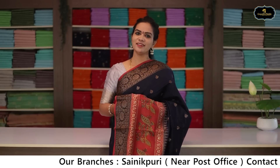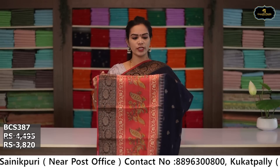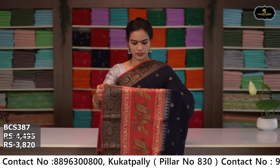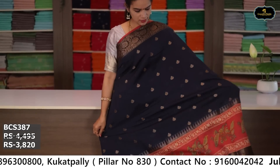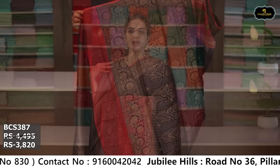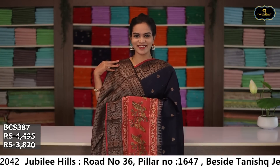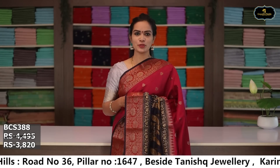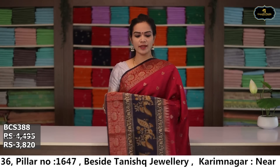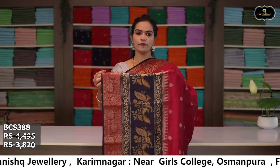Sari no. 1: color navy blue and rust color combination. Borders: kinda border 14 inches, kota komba design, pina border 5 inches. All over sari, pallu, brocade blouse. Cost after discount: ₹3,820.